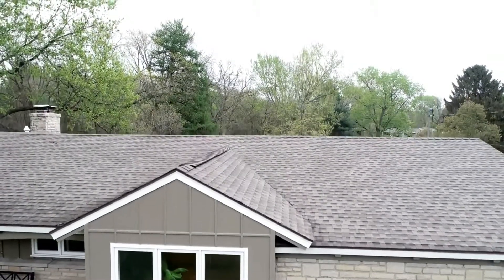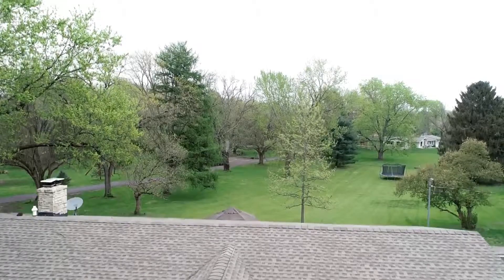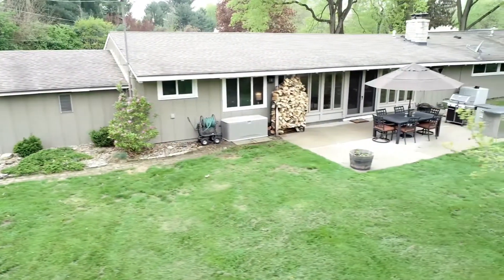Front and back patios are great for entertaining. Deer, foxes, owls, and all types of birds — it's truly a nature lover's dream. You will not find a rental like this anywhere else in Columbus.